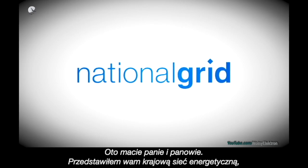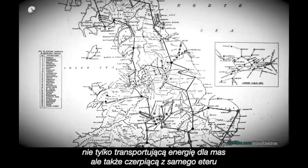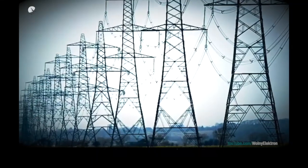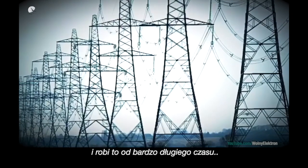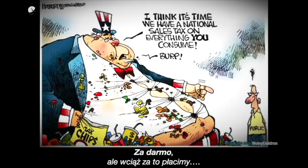So there you have it, ladies and gentlemen — I present to you the National Grid: not only transporting power to the masses, but also generating it through the ether, and it's been doing it for a very, very long time. For free, but you're still paying for it.